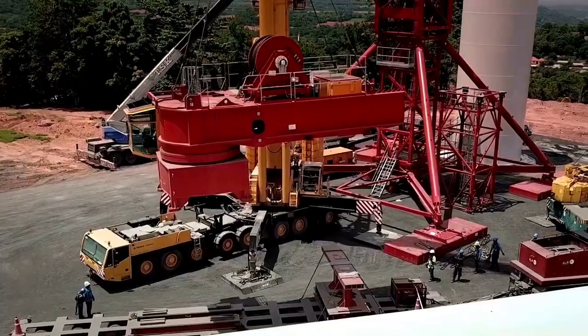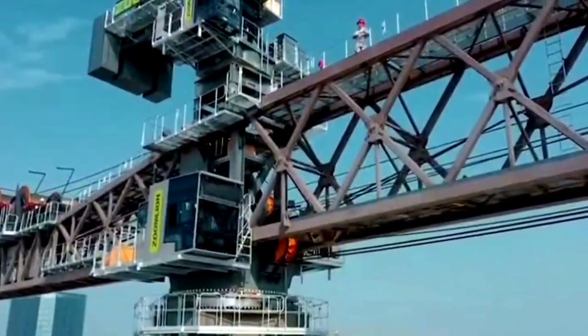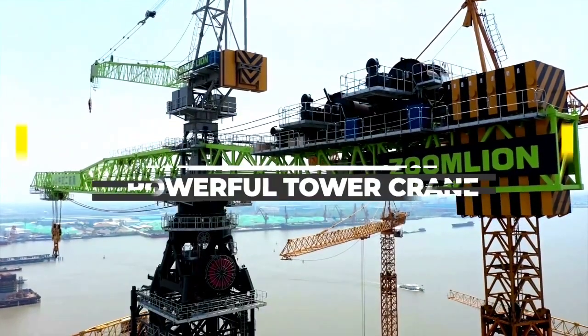Welcome back to another video from Chan27. In this video, we will show the top 5 world's largest and most powerful tower cranes.